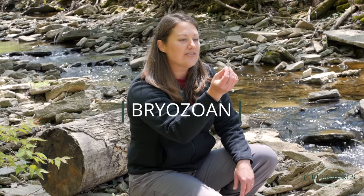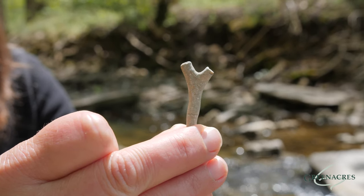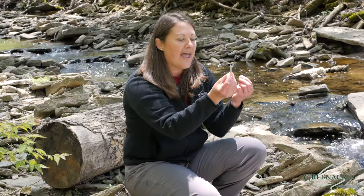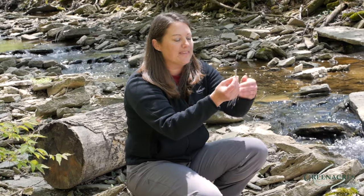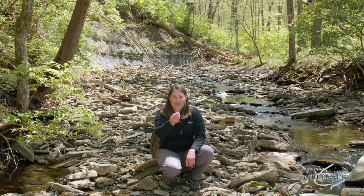Oh, this is a great fossil. This is a bryozoan, and this fossil looks a little bit like a tree branch. If you look closely, each of the little dots in this fossil represent one animal. Each of those animals worked together in their apartment complex to build this amazing structure that they all used and lived in. These were filter feeders on the ocean floor.